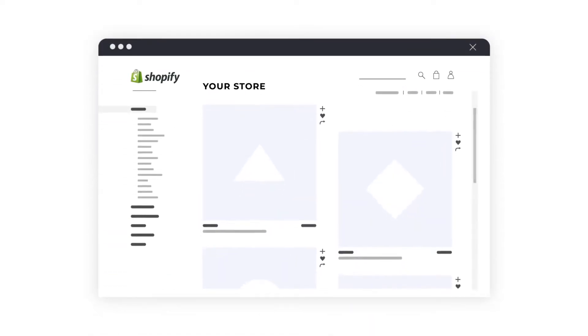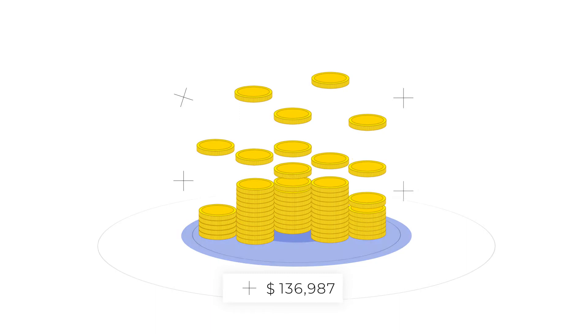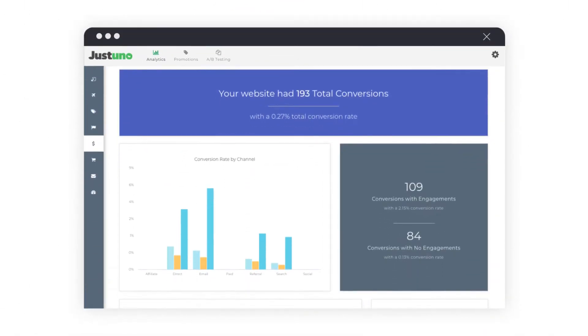You've created a beautiful Shopify store and your business is growing. Now it's time to turn your traffic into revenue. Just Uno is more than a pop-up — it's an entire conversion rate optimization suite.